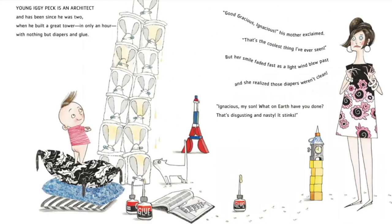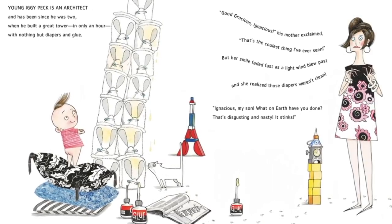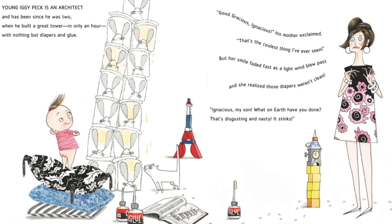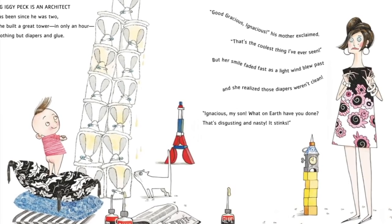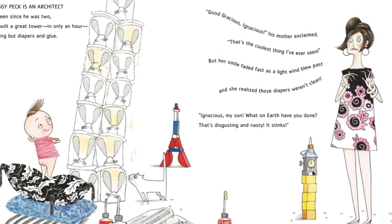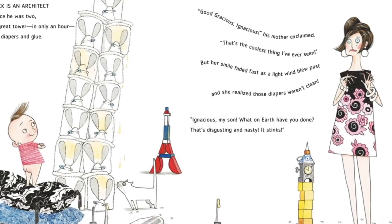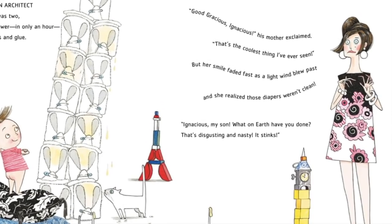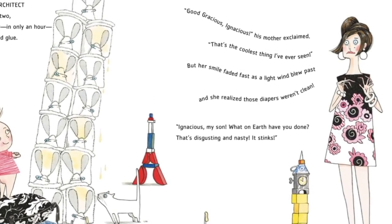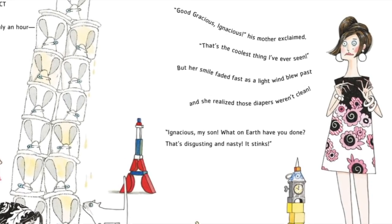Young Iggy Peck is an architect and has been since he was two, when he built a great tower in only an hour with nothing but diapers and glue. Good gracious, Ignatius, his mother exclaimed. That's the coolest thing I've ever seen. But her smile faded fast as a slight wind blew past and she realized those diapers weren't clean.